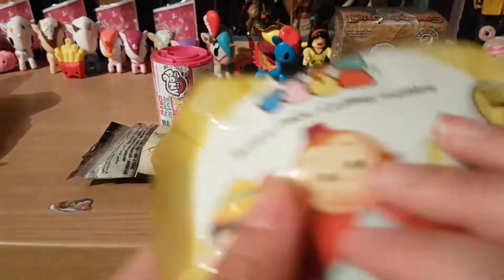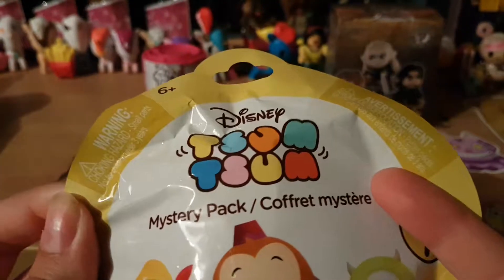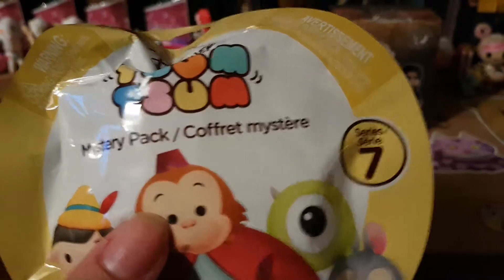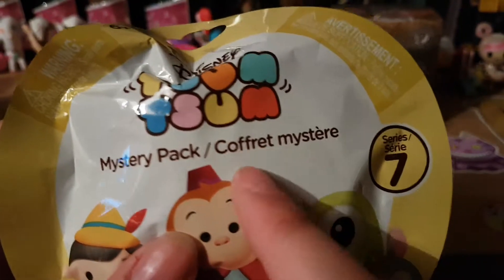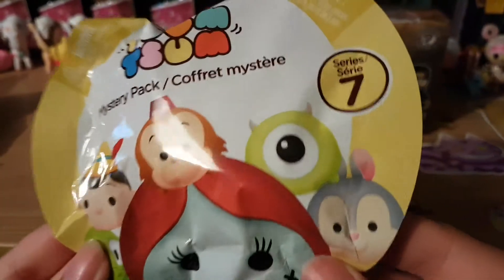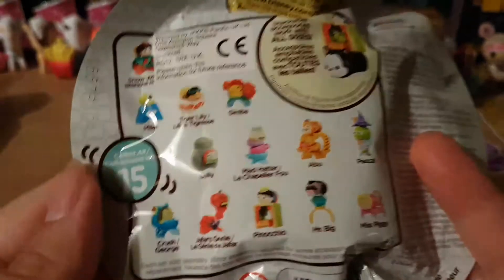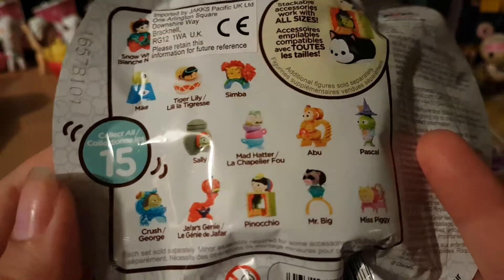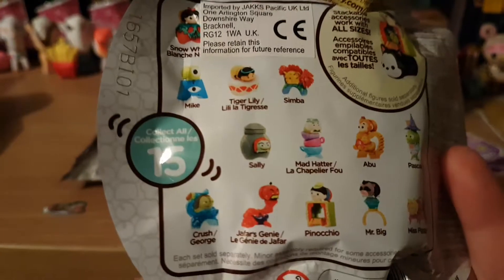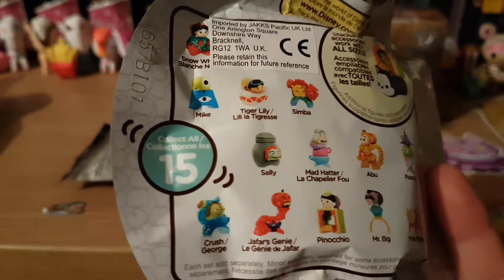Next let's open up a Disney mystery pack — series seven of these ones you can get. Today I'd love to see Mad Hatter, Pinocchio, Tiger Lily, or Crush I think.